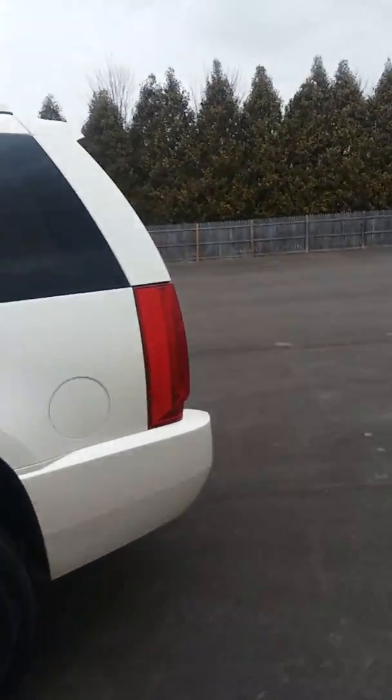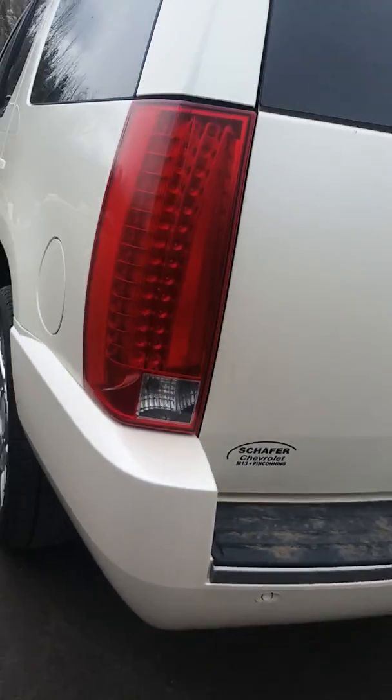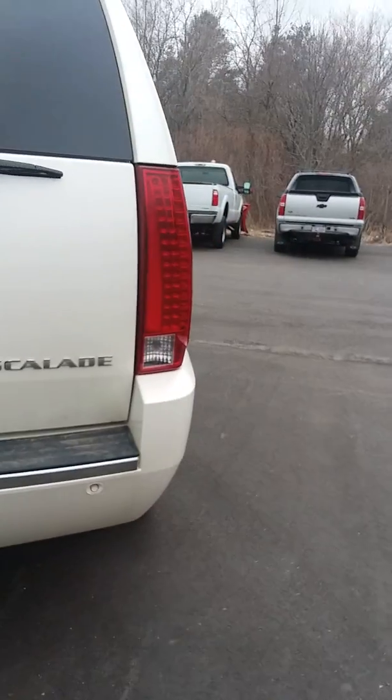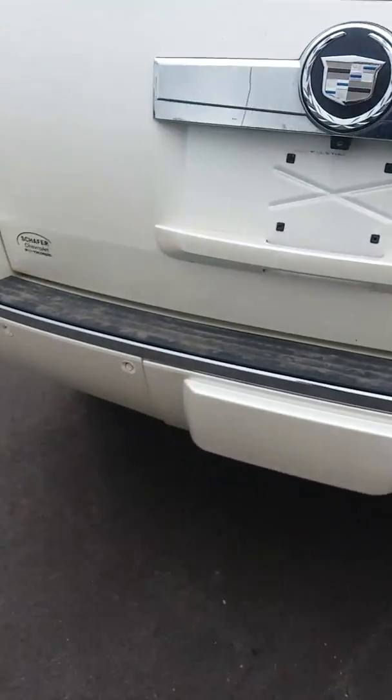So I'm just going to start with the exterior. I'm just looking for anything like dents, dings, scratches, scrapes — things of that nature that I can point out to you.